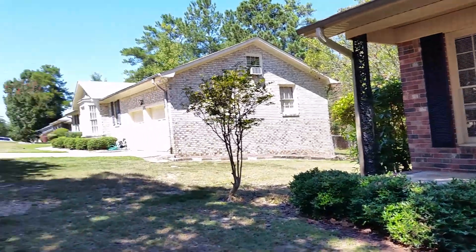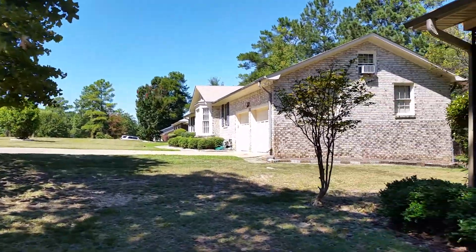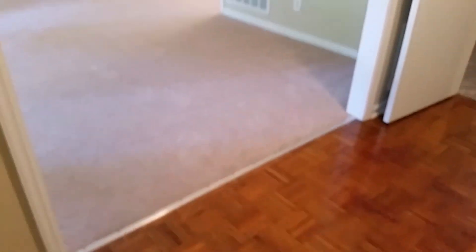A well-established neighborhood with a lot of mature trees and larger than average lots out here. So, let's go ahead and take a look inside. We do have a covered front porch and a two-car garage, but let's take a look at the inside real quick.